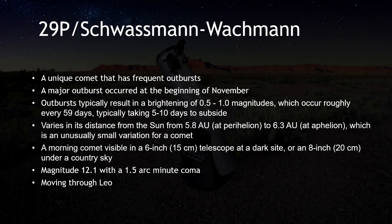29P Schwassmann-Wachmann is a unique comet with a fascinating mystery. It has frequent significant outbursts, typically resulting in a brightening of 0.5 to 1.0 magnitudes, and sometimes brightening by as much as 5 magnitudes — the difference between the faintest star visible with the unaided eye from a suburban location and one of the brighter stars in the sky. 29P was discovered on November 15, 1927, by Arnold Schwassmann and Arno Arthur Wachmann at the Hamburg Observatory in Bergedorf, Germany, on glass photographic plates. At the time, the comet was in outburst at about magnitude 13.